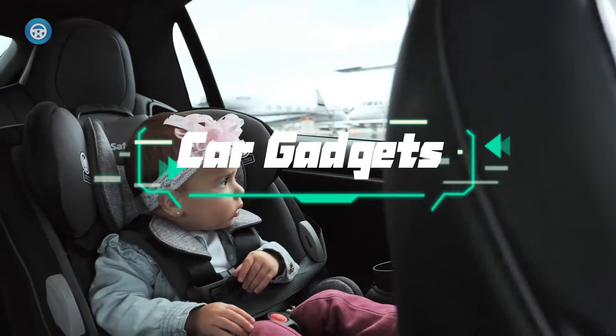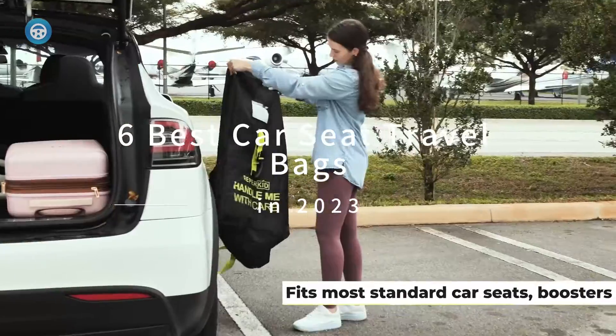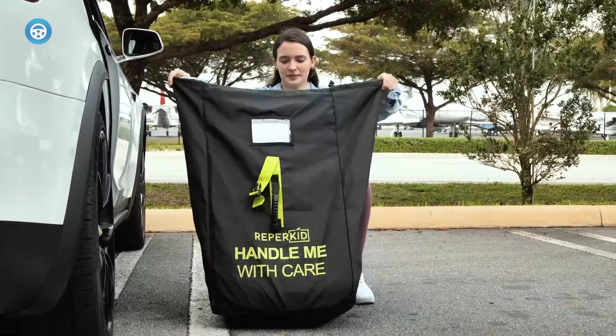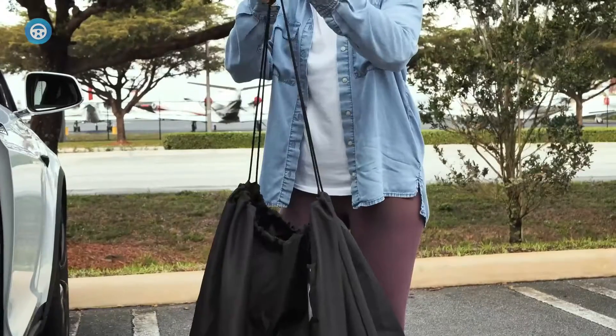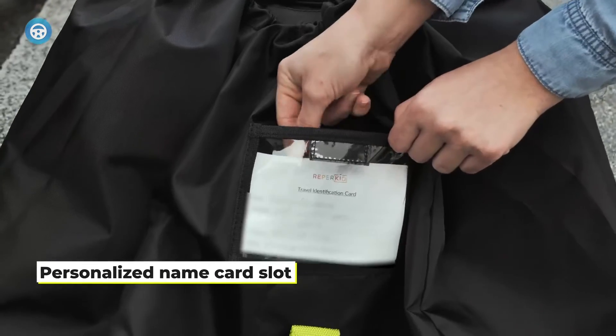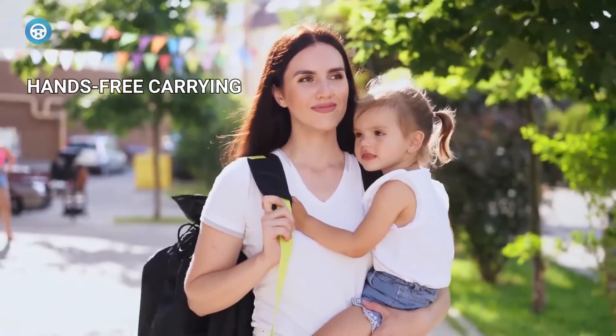There are plenty of situations where you'll need to travel with your kids but won't have the comfort of your own car upon arrival. For instance, traveling by plane to a distant destination will likely mean you'll need to rent a vehicle. In those cases, it would be ideal to take the baby seat with you, and a car seat travel bag will allow you to do just that.